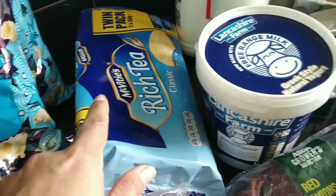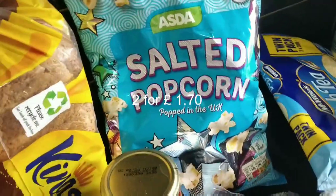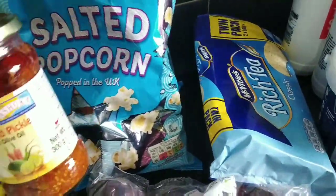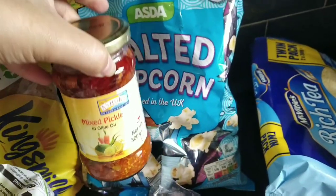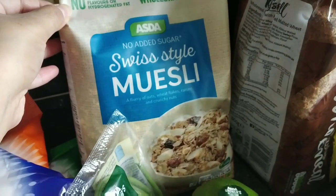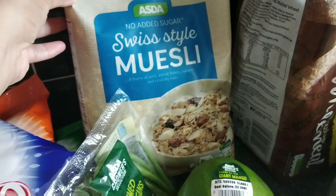Here are biscuits and some salted popcorn. Here is the wholemeal bread — that's a bigger one. Here is the mixed pickle — let's see how it tastes. Here is the muesli — this contains whole grain, high in fiber, no artificial colors or flavors, so it would be good for health.